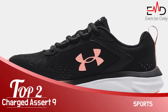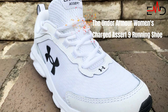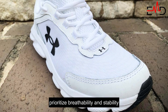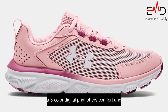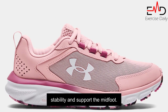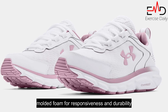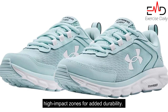Number 2: Under Armour Women's Charged Assert 9 Running Shoe. The Under Armour Women's Charged Assert 9 Running Shoe is designed for runners who prioritize breathability and stability. Its lightweight mesh upper with a three-color digital print offers comfort, and the durable leather overlays provide stability and support at the midfoot. The Charged Cushioning Midsole uses compression-molded foam for responsiveness and durability.